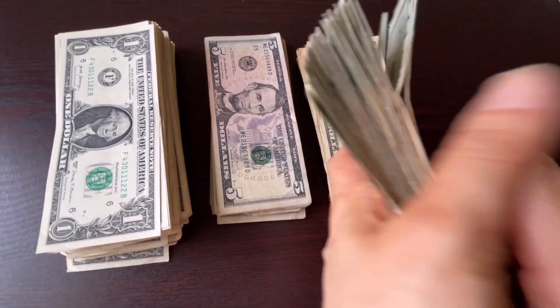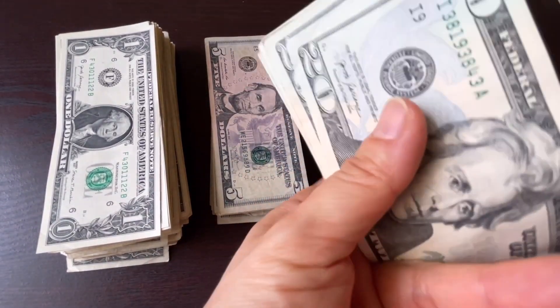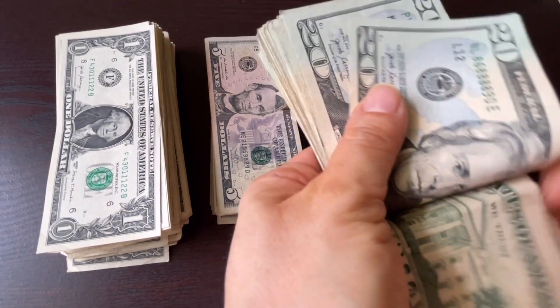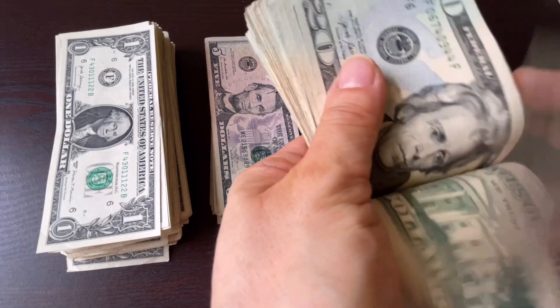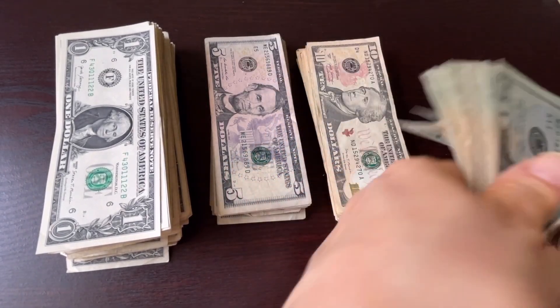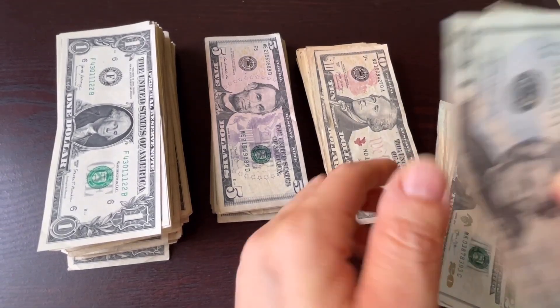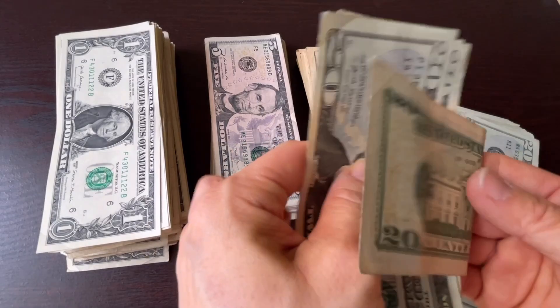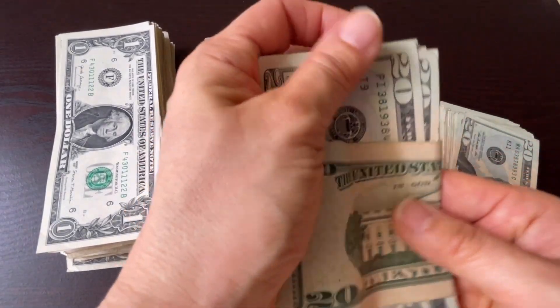Then, count 1 through 10 — 1, 2, 3, 4, 5, 6, 7, 8, 9, 10 — and use a spare bill as a band like this.